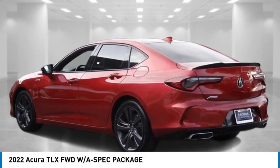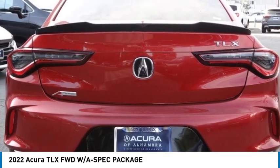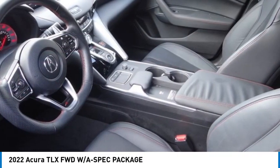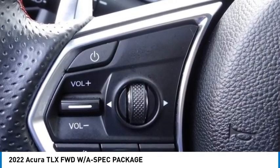Come test drive the 2022 Acura TLX. The Acura TLX impresses drivers with its nimble handling, great fuel economy, and long list of high-tech features. It comes with an extremely quiet interior, spacious front seats, and smooth ride quality.